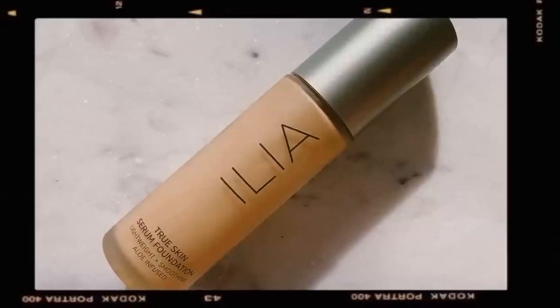Moving on to foundation, I'm going to be using the Ilia True Skin Serum Foundation. I haven't used this in a moment. A lot of people thought it was a patchy foundation last time because I was using my rainbow film and the green parts were casting onto my face — but it was just that. This foundation is very smooth. I'm applying it with my Royal Langnickel Complexion Brush, then going over everything with my beauty blender to pick up excess and create a skin-like finish.